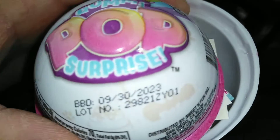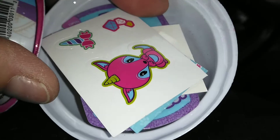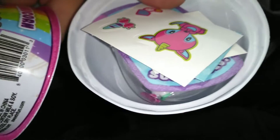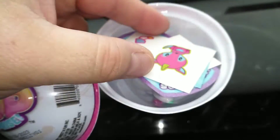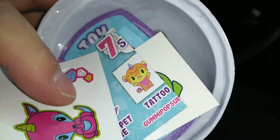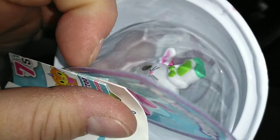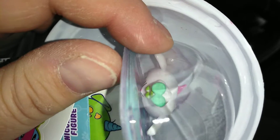So in my first one, here's our yummy treats. We'll look at those after on the top here. Let's see what our surprise is. Is it the same one? It's the same one.